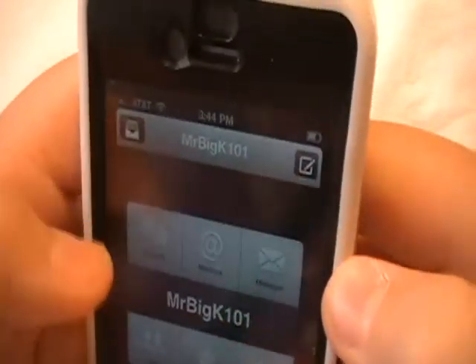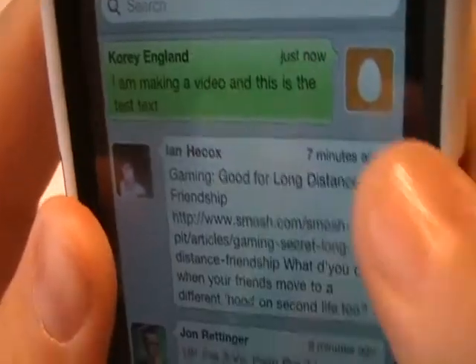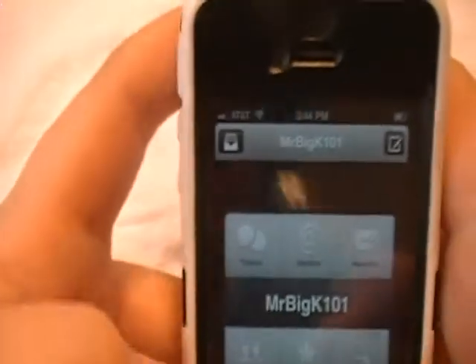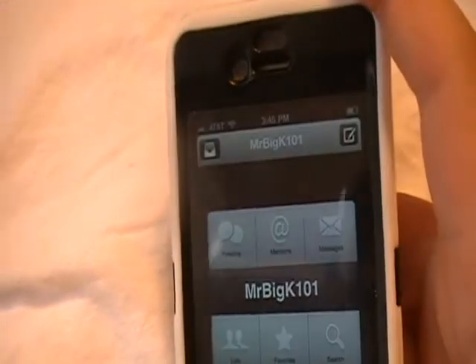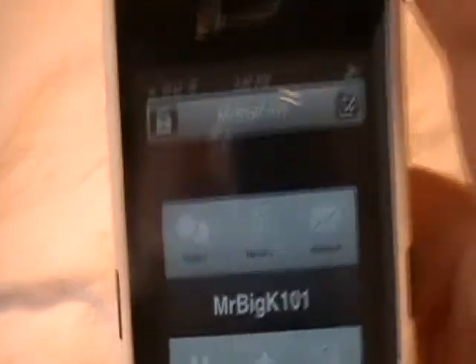Then you just hit send, go to your timeline, and it's right there. You can see, I'm just a little egg because I have no clue how to change that. And it's got yours right here. So, here's my Twitter account name, MrBigK101.